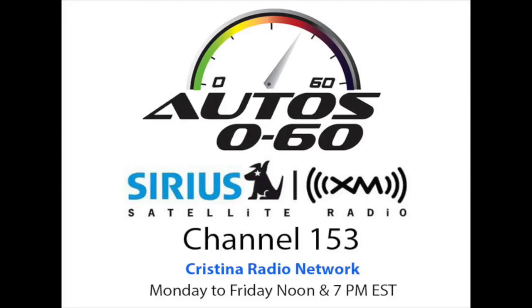We're going to talk to Joe DiMatteo, Deputy Editor of Automotive Magazine, and James Bell, Head of Consumer Affairs for General Motors.